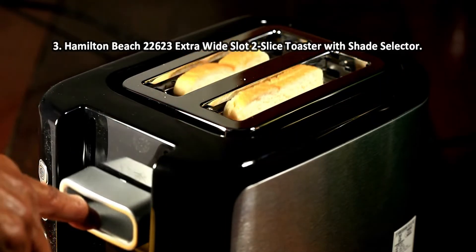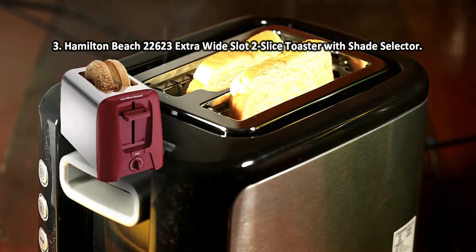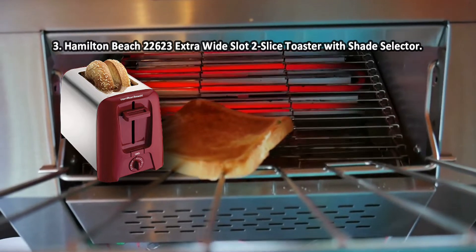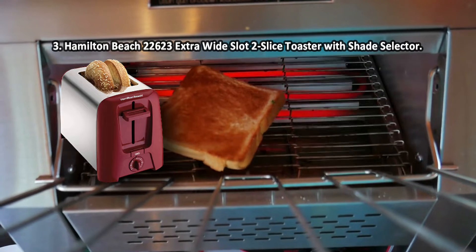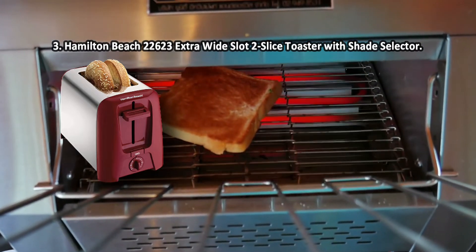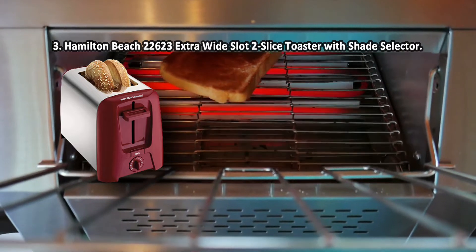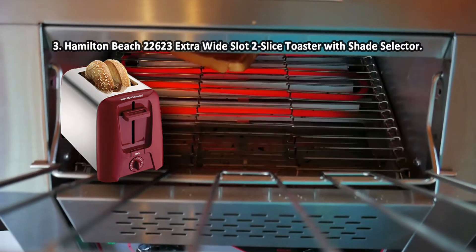At number 3: Hamilton Beach 22623 Extra Wide Slot 2 Slice Toaster with Shade Selector. Thanks to the auto-off function, when you leave home you don't have to worry that you forgot to turn off the appliance during the morning rush. The Hamilton Beach 22623 is a compact toaster that will come in handy in every kitchen. You will be able to get ready-made toast quickly and without any problems thanks to the toast boosting technology. Suitable for making not only standard toaster bread slices, but also bagels. There are no indicators or display.